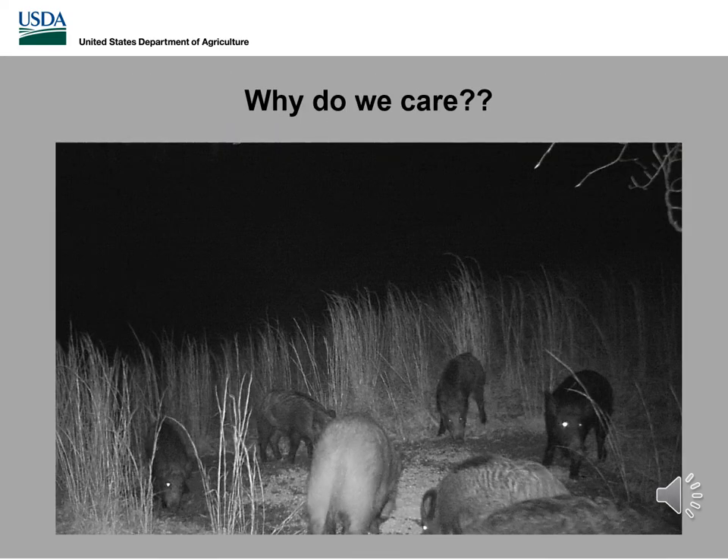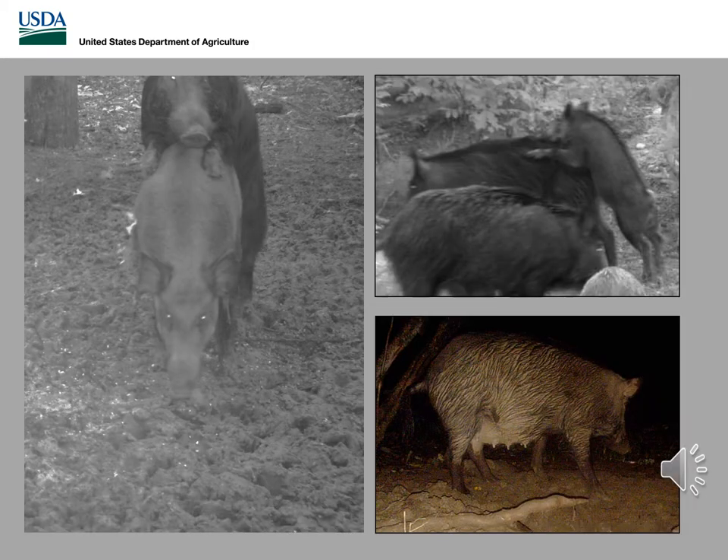Now that we have an understanding of what feral swine are, why do we care? Why do we care that they're running rampant through most of the US? To understand the problems of feral swine, we first need to look at their reproduction. Typically in the wild, feral swine reach sexual maturity at about six months of age. Gestation is three months, three weeks, and three days. In Ohio we're seeing about two litters per year, with each litter producing about three to six piglets, and in some cases as many as 12. This is such a concern because in Ohio feral swine have no natural predators, which allows the population to grow exponentially and compete with native species.